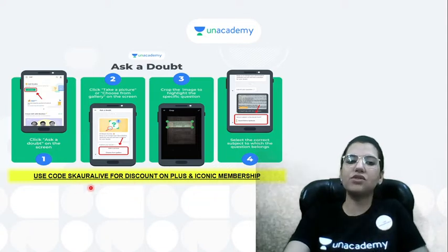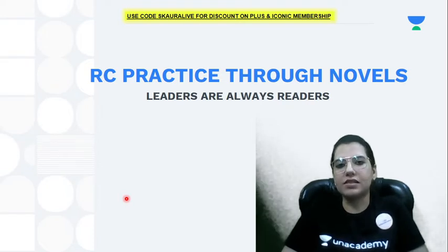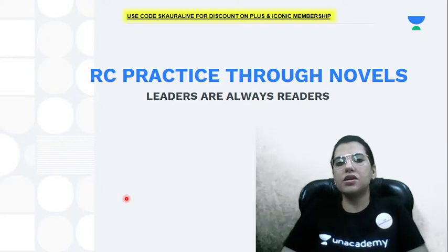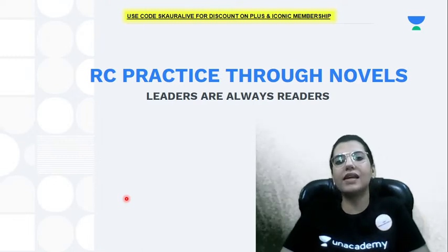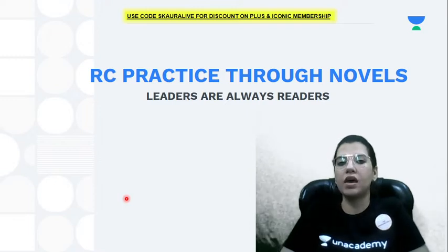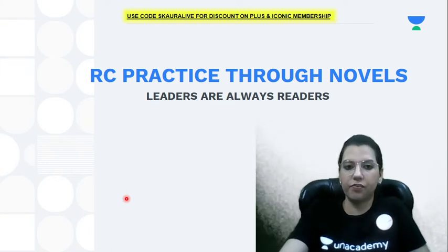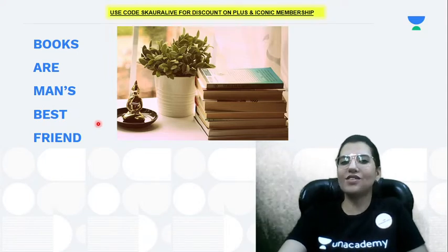Don't forget to use the code S-CORA-LIVE. Now, what is RC practice through novels? Leaders are always readers, as I always say. If you plan to be a leader or an avid reader, these two things go hand in hand. Let's understand what RC practice through novels means. Books are man's best friend — I always say this and I'll keep saying it in all my sessions.